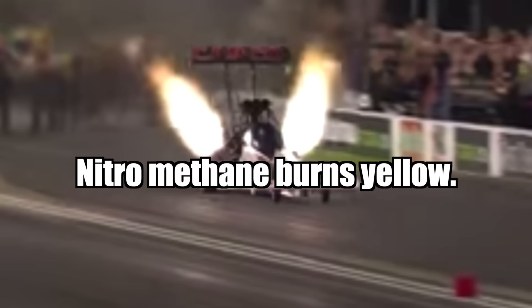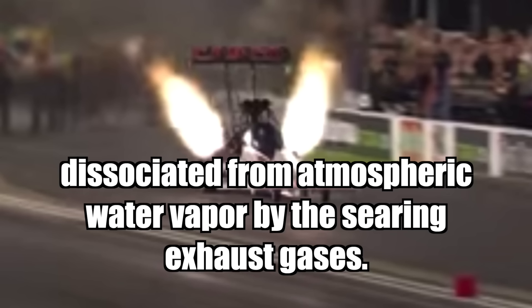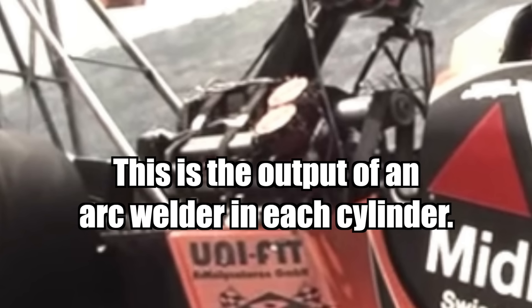Nitromethane burns yellow. The spectacular white flame seen above the stacks at night is raw burning hydrogen dissociated from atmospheric water vapor by the searing exhaust gases. Dual magnetos supply 44 amps to each spark plug — this is the output of an arc welder in each cylinder.